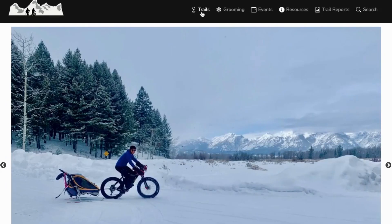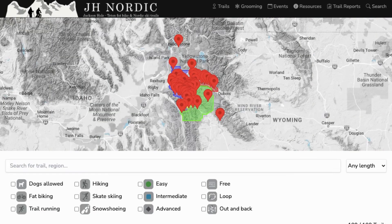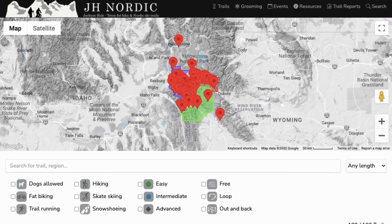From the landing page, click the first menu icon, Trails. This will bring you to a GPS map marked with a red marker icon where all the winter trails exist.